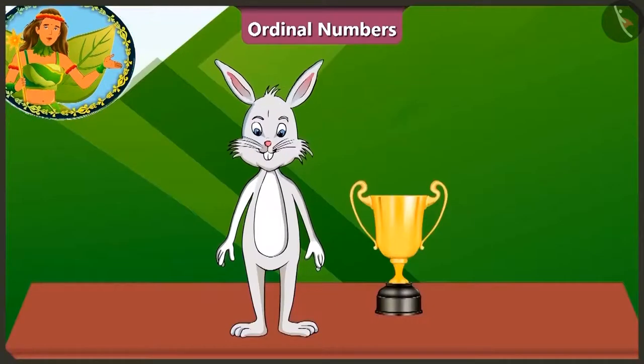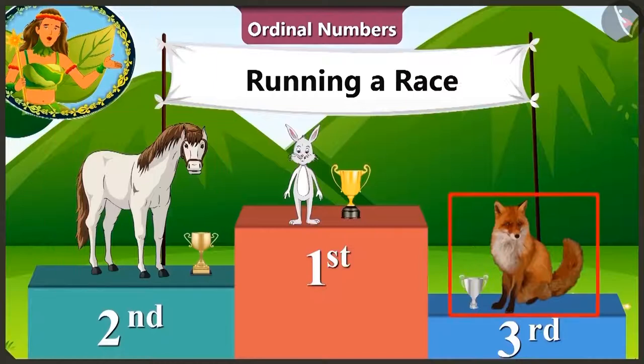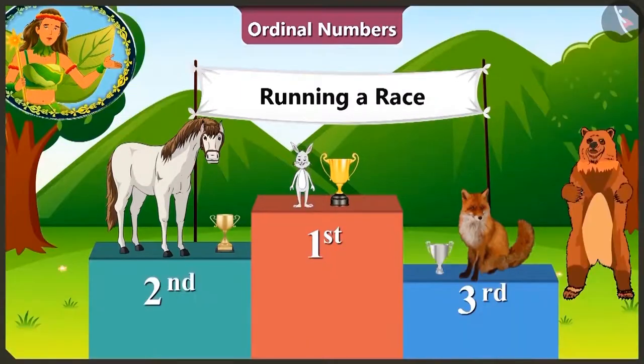Now the first, second and third place winners will be awarded a trophy! And look! Bhalu Uncle is giving trophies to these three winners! Did you see that? The rabbit is so happy, as he has got the biggest trophy! Horse and fox are also very happy on getting the trophy!